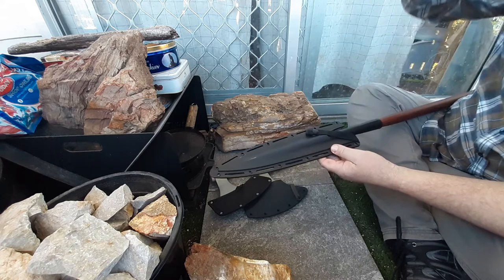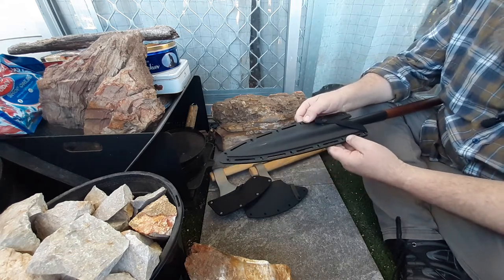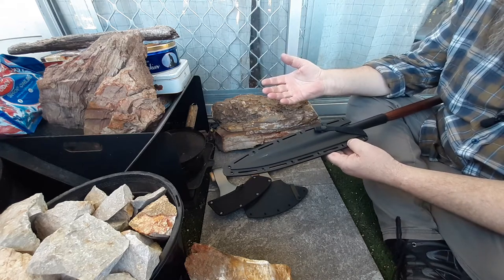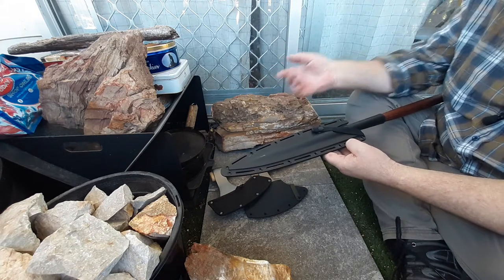They are very cool items and there are no practical reasons why I needed them. They are basically just to own and appreciate.